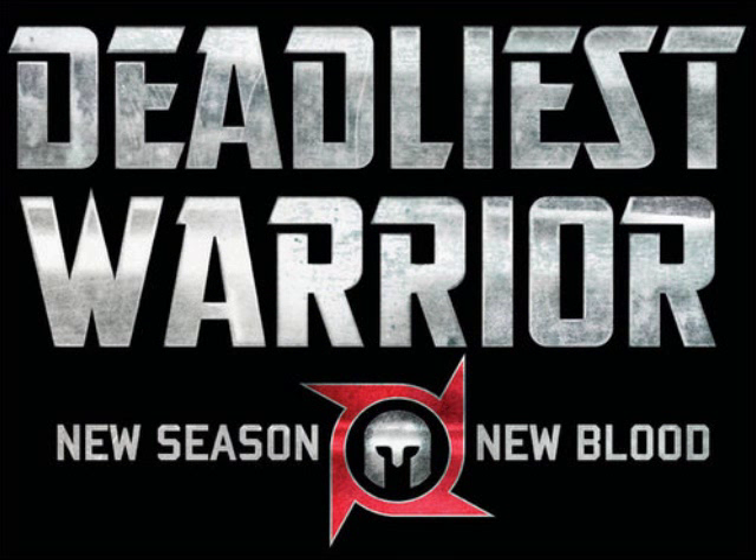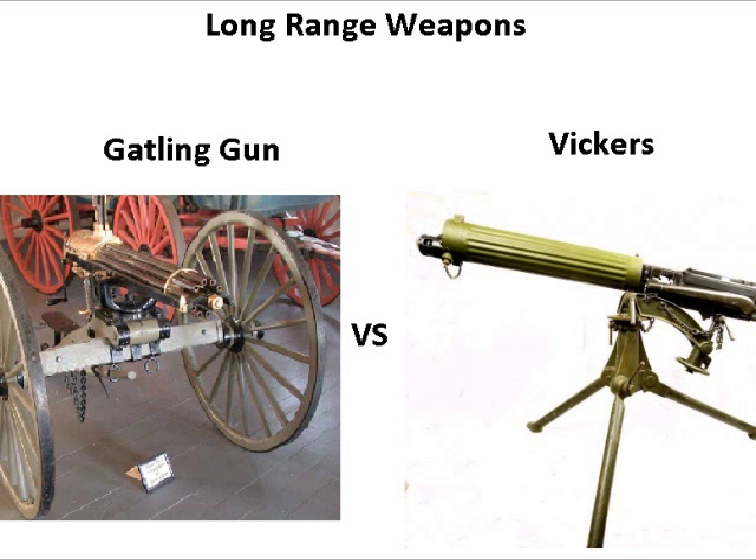Alright, we are back. Anyway, back to the prediction. Let's get this started off with long-range weapons: Theodore Roosevelt's Gatling gun versus Lawrence of Arabia's Vickers machine gun.